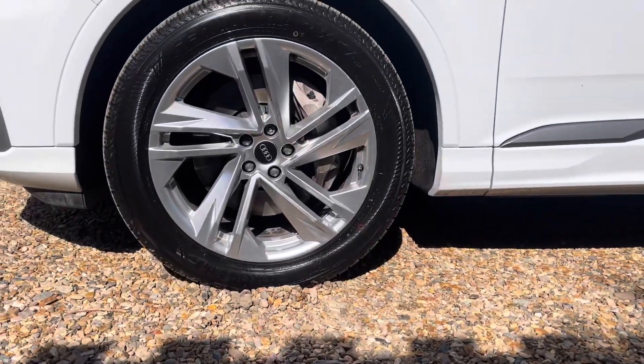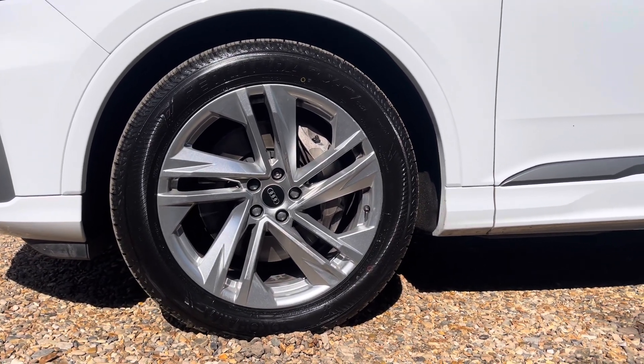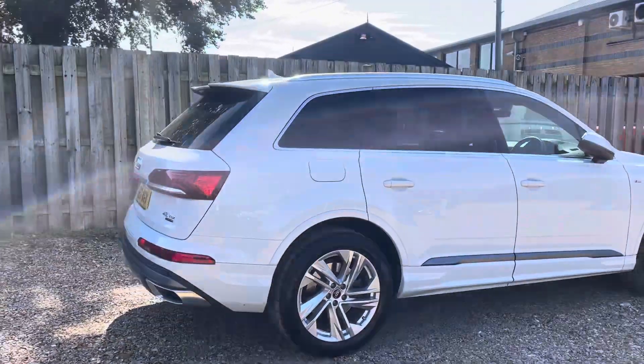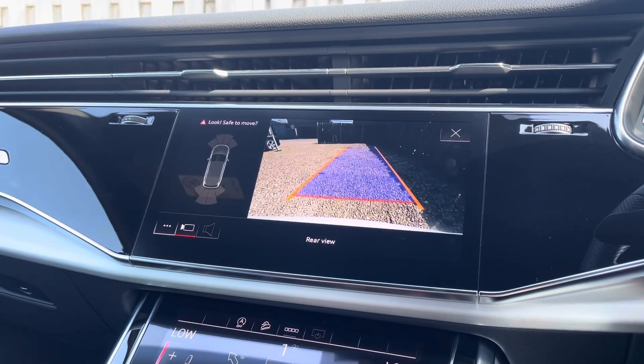The vehicle features these gorgeous 20-inch 5-spoke turbine design alloy wheels. The vehicle's parking system plus provides you with a discreetly integrated and convenient rear view camera system which can be easily activated by engaging the reverse gear.